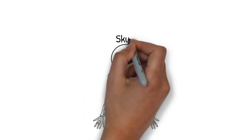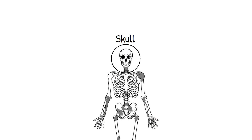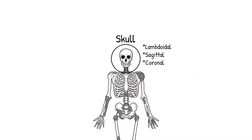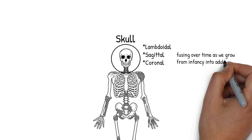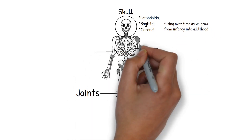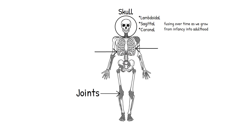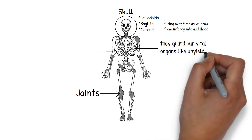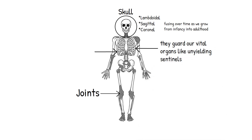The skull, that bony fortress protecting our brain, has its own set of suture marks: lambdoidal, sagittal, and coronal. These sutures are like the welding lines on a steel helmet, fusing over time as we grow from infancy into adulthood. Bones are our body's ultimate shield — rigid structures that do more than help us stand tall; they guard our vital organs like unyielding sentinels.